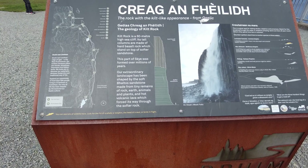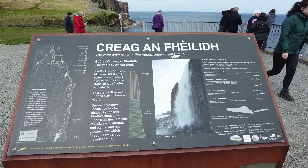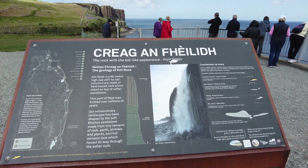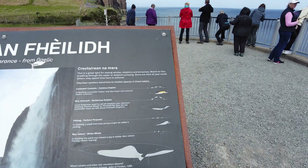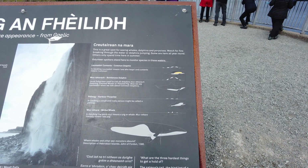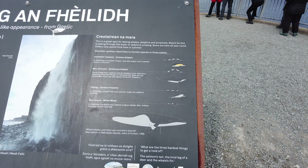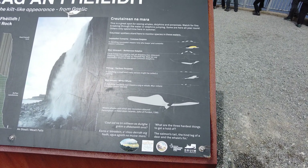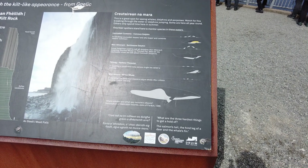It's a great spot for seeing whales, dolphins, and porpoises. Watch for fins breaking through the water or dolphins jumping. Sometimes you can see common dolphins, bottlenose dolphins, harbor porpoises — which look a lot like killer whales — and they actually have the minke whale here too.